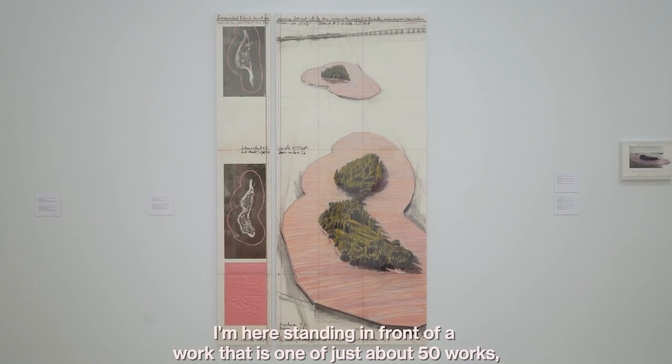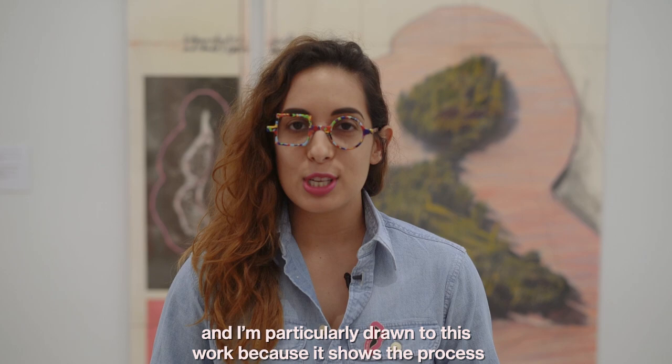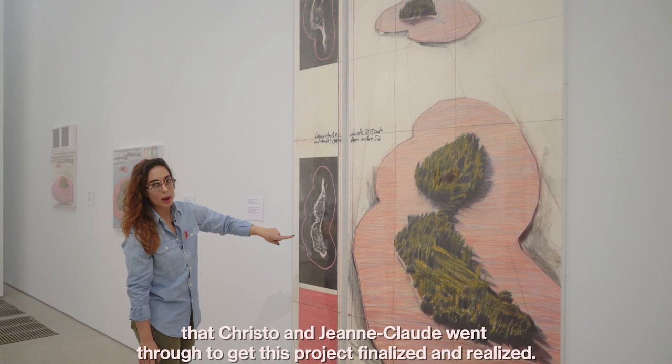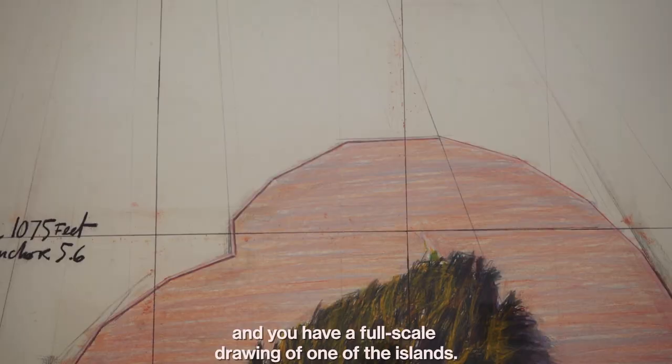I'm standing in front of a work that is one of just about 50 drawings and collages here in the exhibition. I'm particularly drawn to this work because it shows the process that Christo and Jean-Claude went through to get this project finalized and realized. You have a piece of the fabric, aerial photographs, and a full-scale drawing of one of the islands.